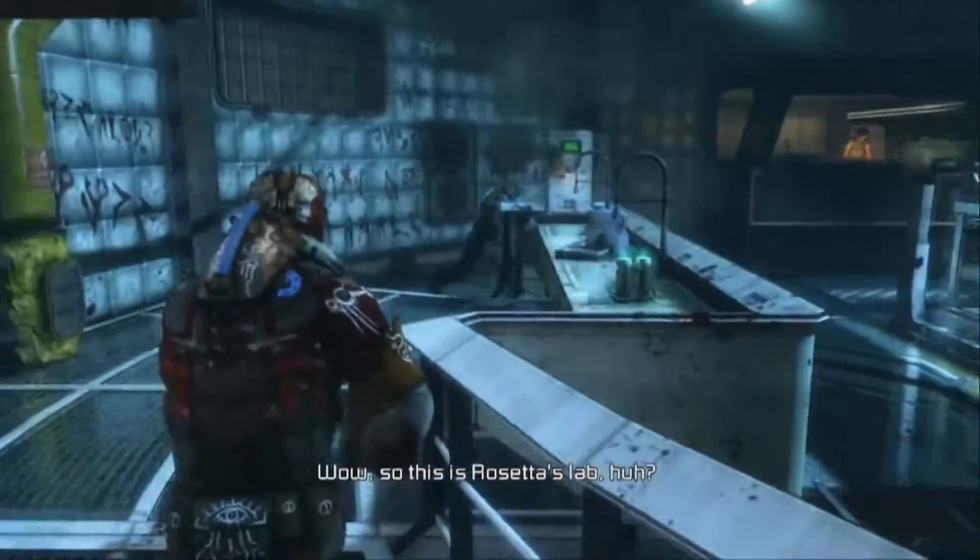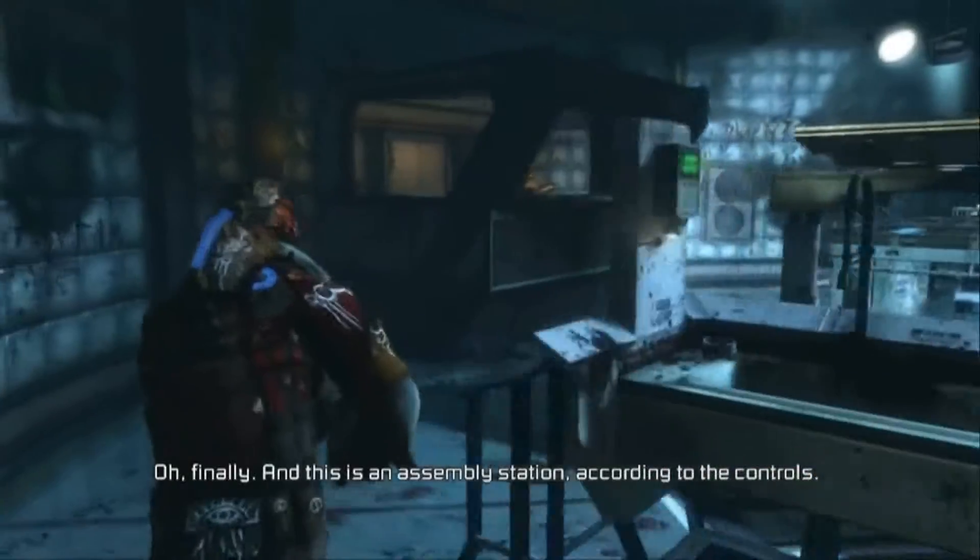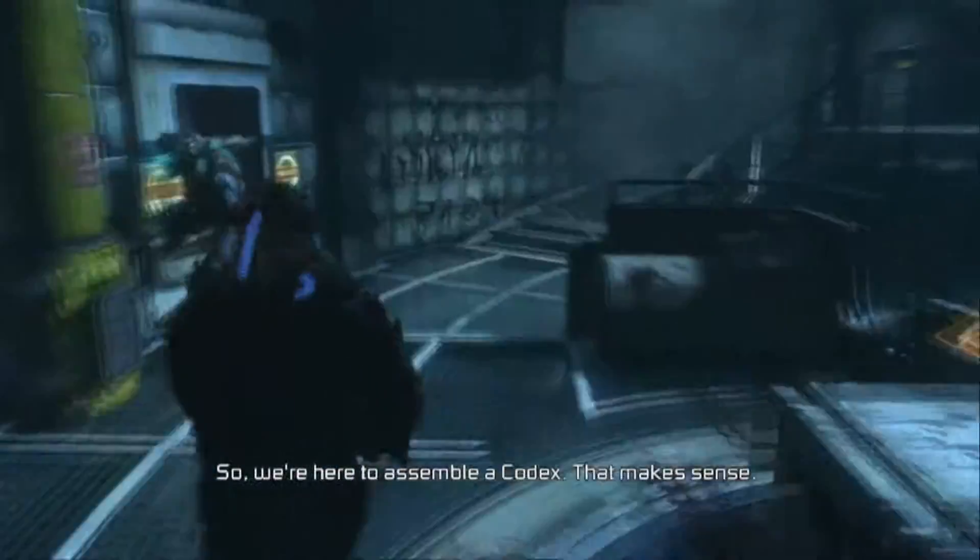Wow, so this is Rosetta's lab. Finally! And this is an assembly station, according to the controls. So we're here to assemble a codex. That makes sense.